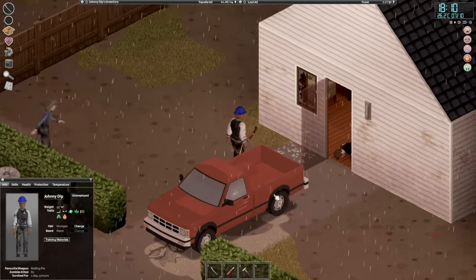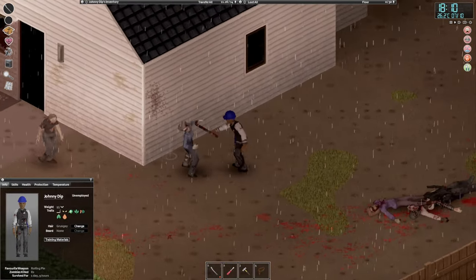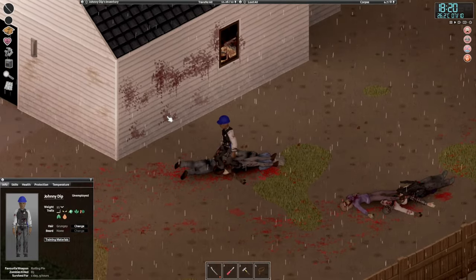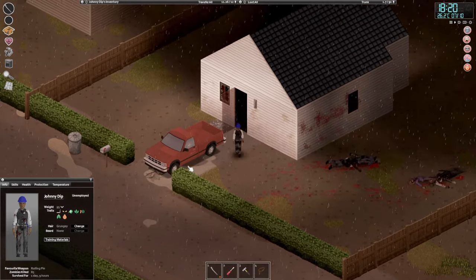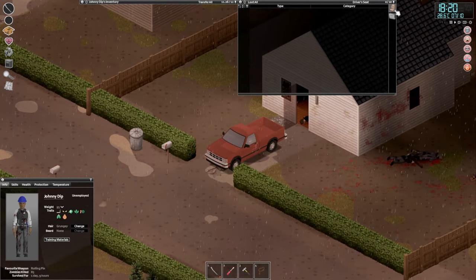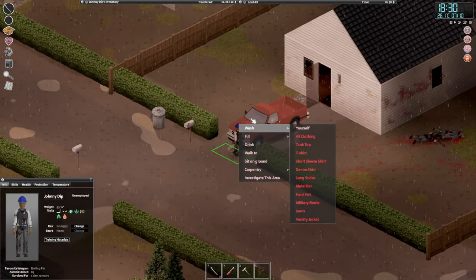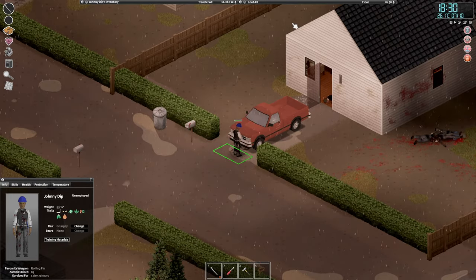We'll smash that window and deal with these zombies - coming from over there as well, three of them. Okay, stay down. Let's try and jump in this car and see if there are keys. Not in the glove box, not in the ignition - that's unfortunate. Does it have gas? I don't think it has gas - nope.